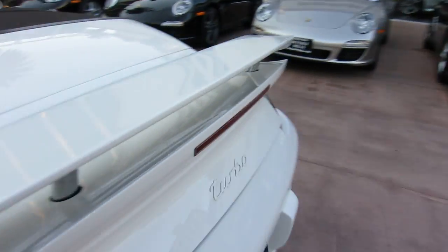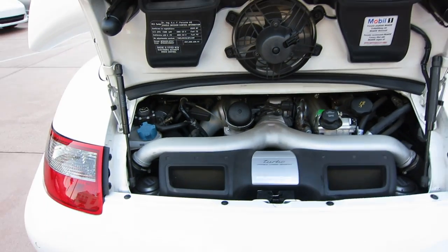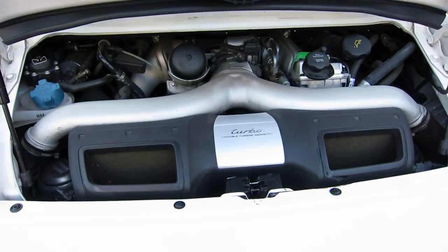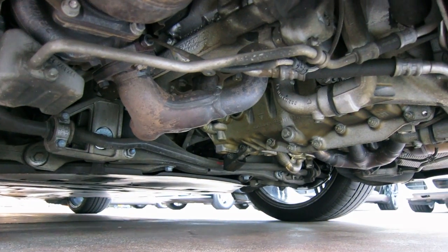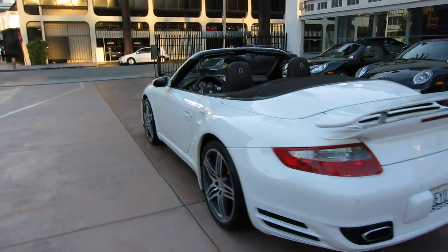Let's take a look at the engine back here — this is the 480 horsepower, 3.6 liter version. This engine is based on the GT1 race car. We'll go underneath and see what's under there. It's a nice clean engine crankcase, as you'd expect on a 12,000 mile car.